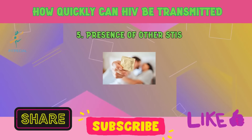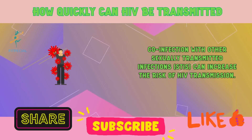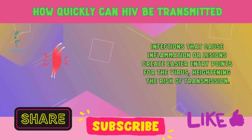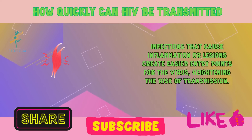5. Presence of other STIs. Co-infection with other sexually transmitted infections, STIs, can increase the risk of HIV transmission. Infections that cause inflammation or lesions create easier entry points for the virus, heightening the risk of transmission.